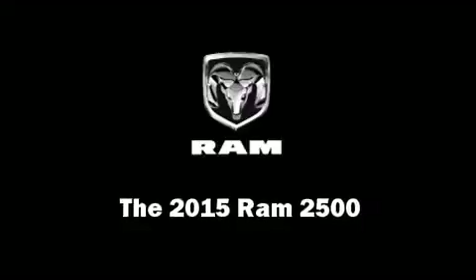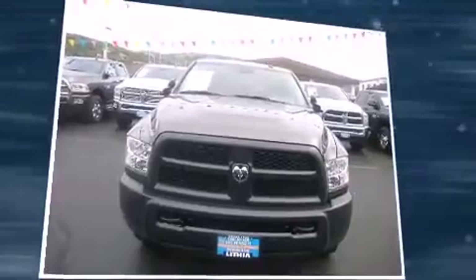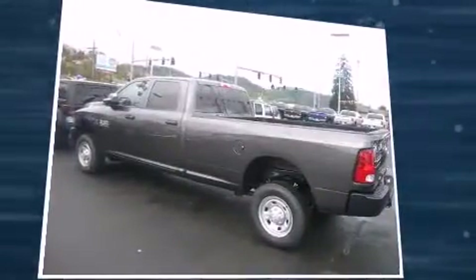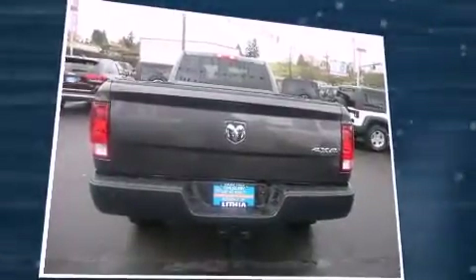Step into the 2015 RAM 2500. This four-door, six-passenger truck offers the features and options for which you've been searching. It features a standard transmission, four-wheel drive, and a refined six-cylinder engine. A turbocharger further enhances performance while also preserving fuel economy.